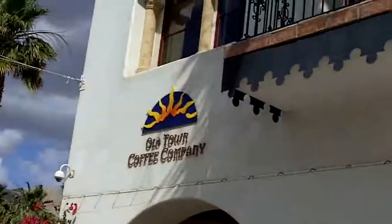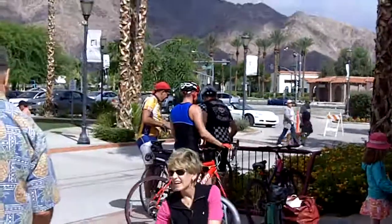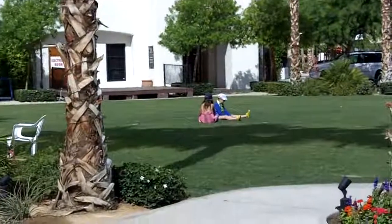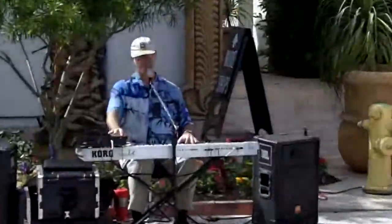One of our favorites here on a Sunday is the Old Town Coffee Company, where you can see bicyclists after their long trip. It's a little park. It's not unusual to find children here.